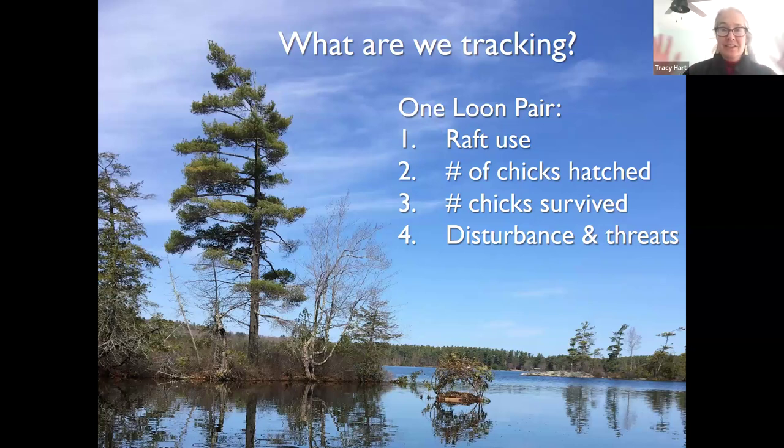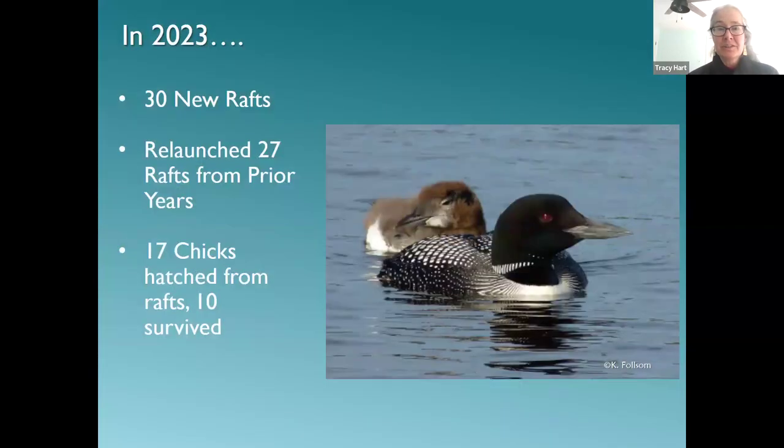We're also fine monitoring other pairs on lakes where we have rafts and signs so we can learn more about the full picture of a lake. We're doing some monitoring on lakes where we're considering putting out signs and rafts to get background history before restoration efforts begin. In a nutshell, we're tracking raft use, the number of chicks hatched and whether they used a raft, whether chicks survived to at least six weeks of age — when they're likely able to fledge — and the number of nesting attempts, plus any disturbance and threats.